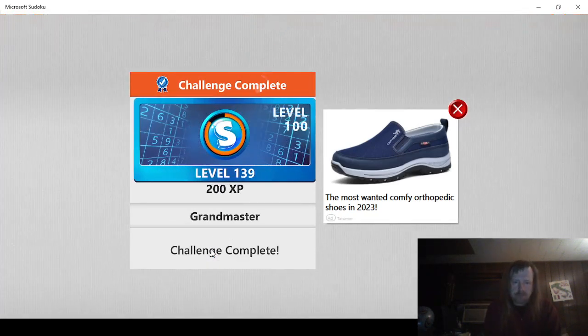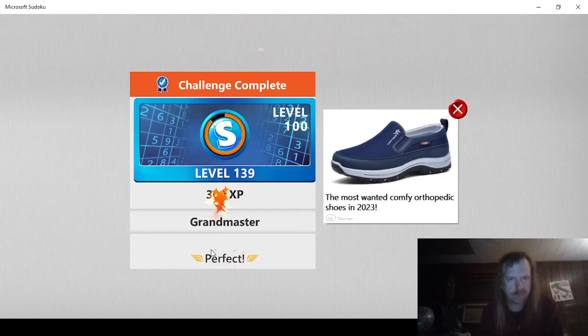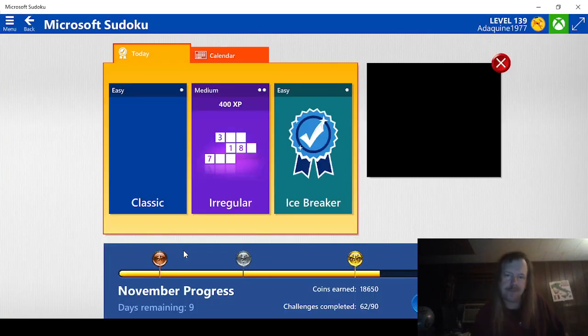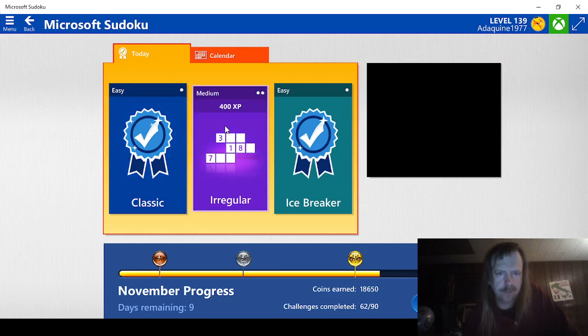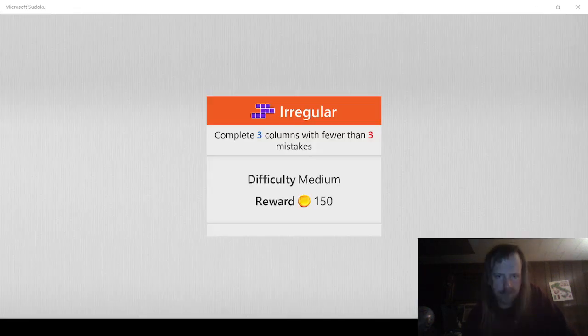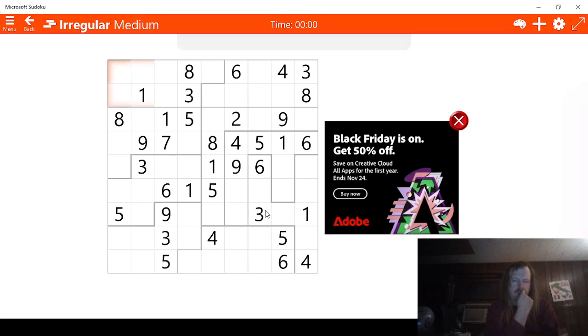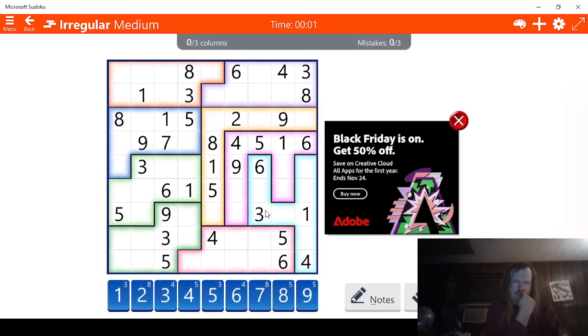That'll be 300 points. Again, it's not very many points, but at least it's points. The regular medium — let's go figure this out. Let's see what we got here: three columns. This is shaped like a four — that's kind of cool. This is shaped like an upside-down L.